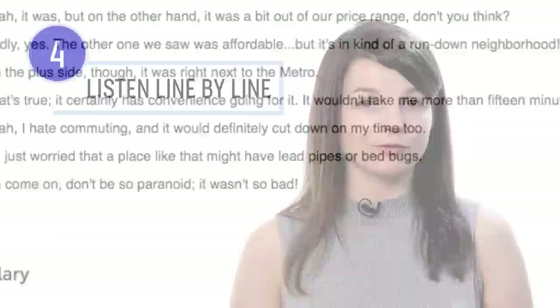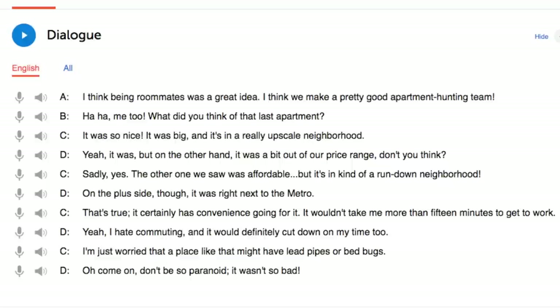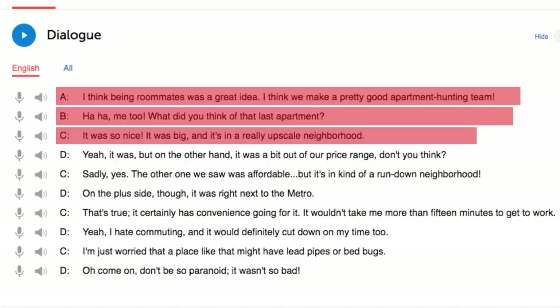Number four: listen to the line-by-line breakdown with the dialogue study tool. What makes this tool so powerful is you can listen to each line individually and replay it as much as you want until you understand every single word. This is useful for mastering fast conversations that you would miss otherwise.